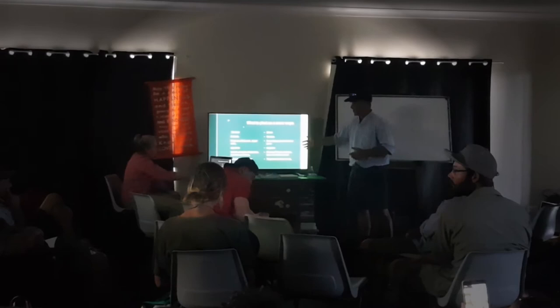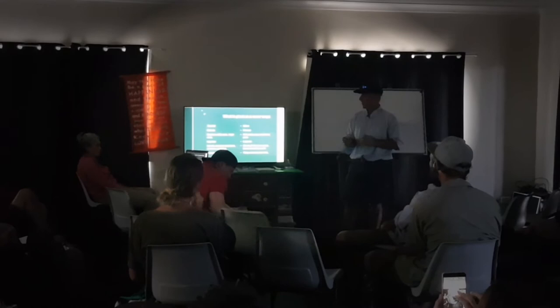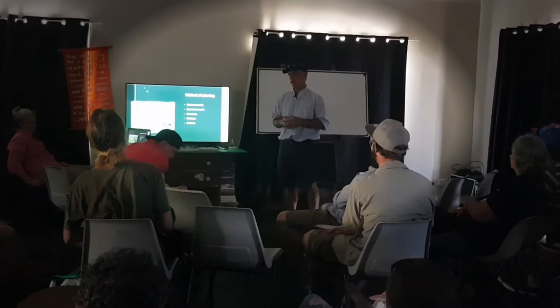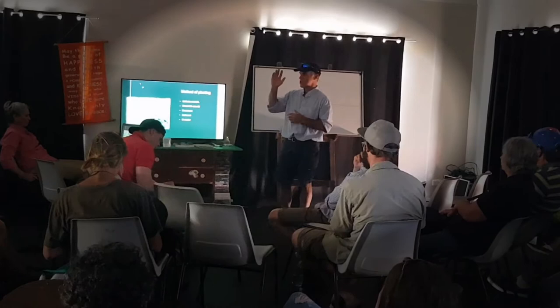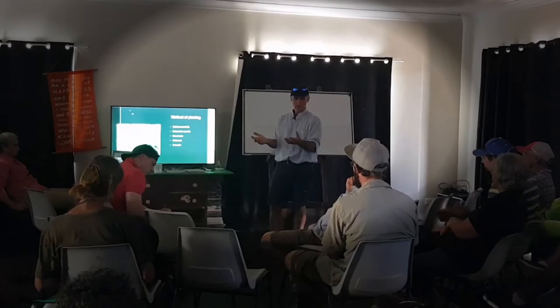Cassava could be used more like in a perennial or biennial system. Things like pigeon peas — their mass production doesn't happen in the first year but maybe the second year, so they can be used in that system. We're using that system to harvest biomass and fill the soil. Perennial systems are better because every time you cultivate you're destroying an ecosystem.